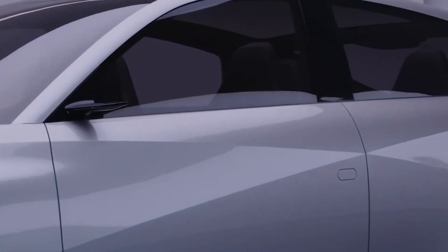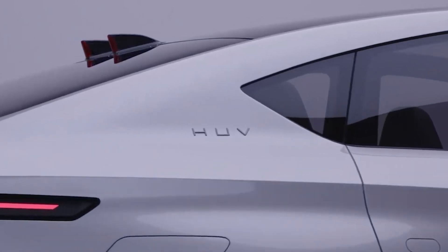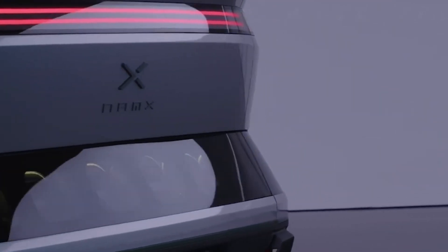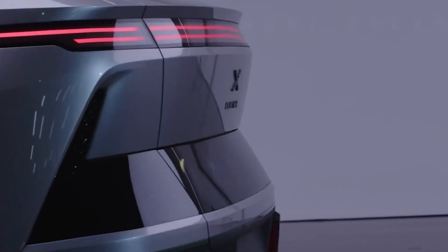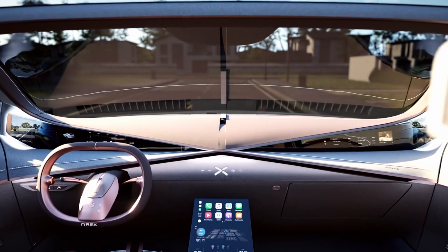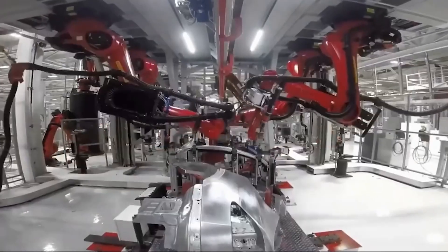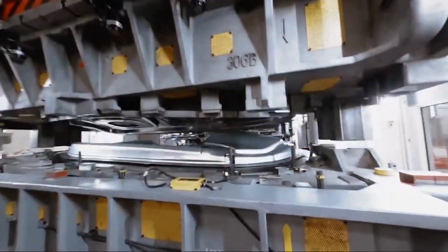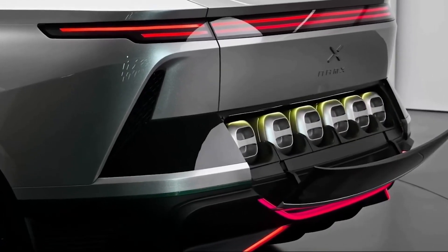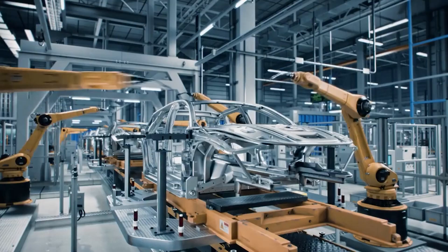Beyond its aesthetics, the NAMEX is teeming with advanced technology seamlessly integrated into the exterior. The SUV features a total of five cameras strategically placed on the exterior to provide a comprehensive view of the vehicle's surroundings. These cameras play a pivotal role in the vehicle's driver assistance and safety systems. The vehicle's exterior also features sculpted body panels and diffusers that contribute to both aerodynamics and stability, particularly at higher speeds.